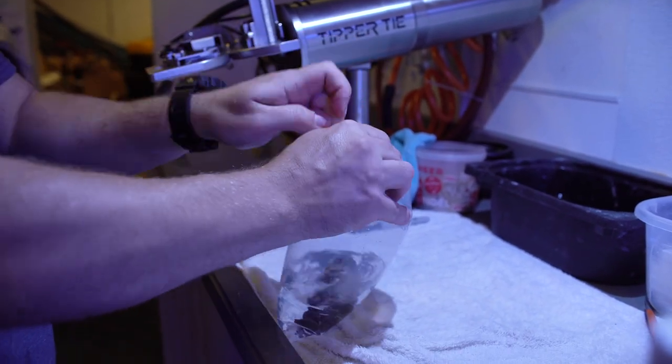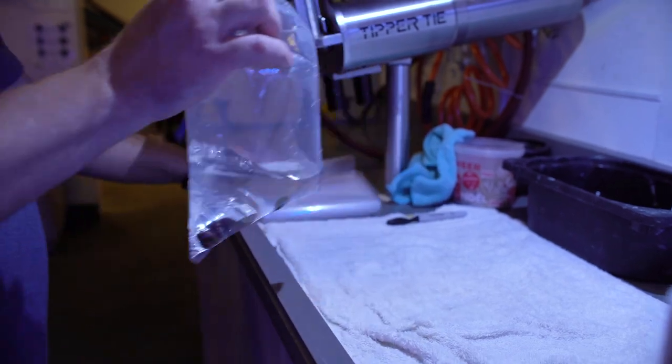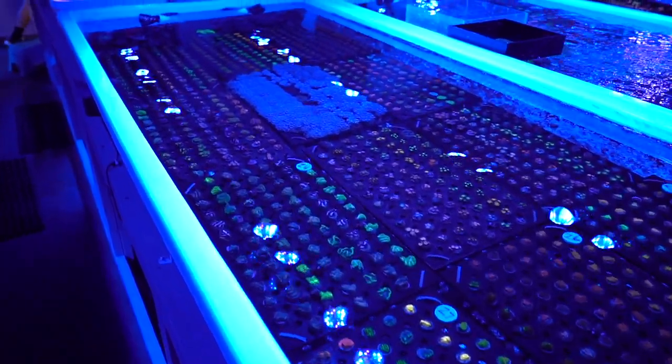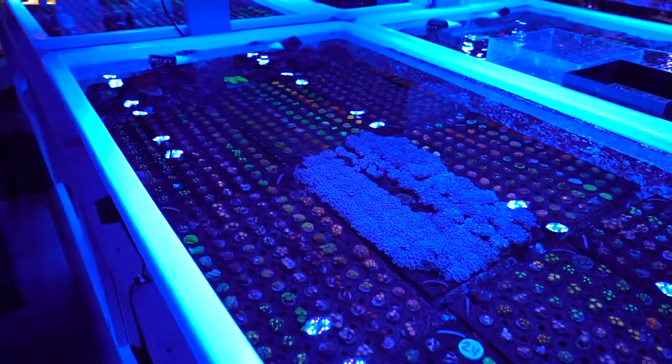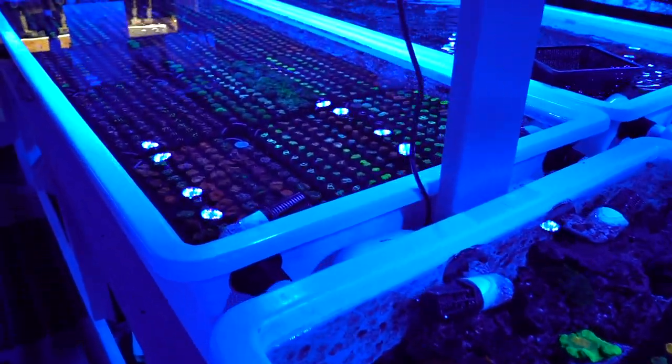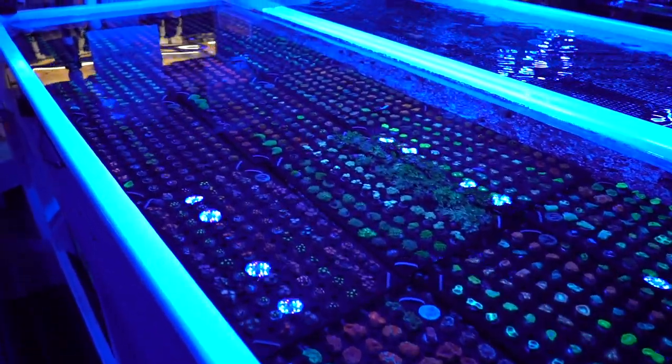We have five dedicated systems for the shipping department which house all of our selection for the Coral Club, our selection for frag packs, our standard inventory, and of course all of our what you see is what you get, as well as live sale corals if that's the time of year.